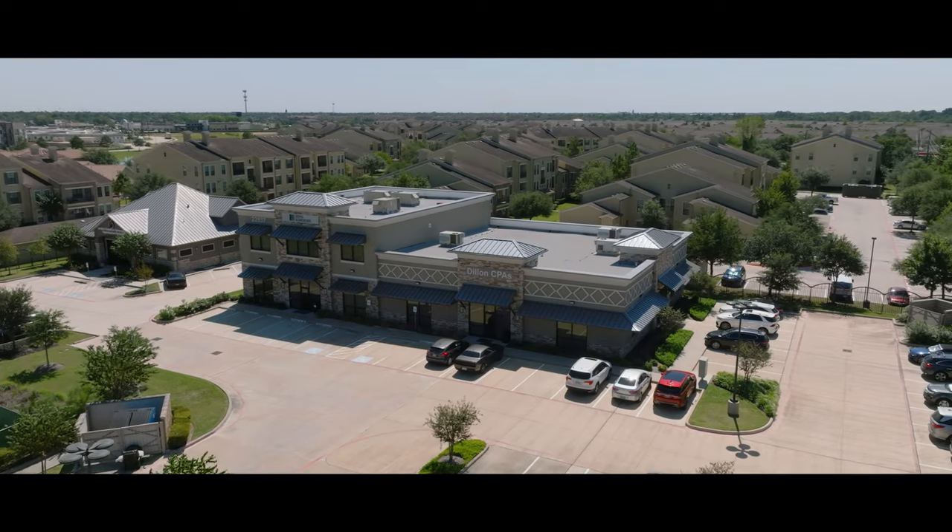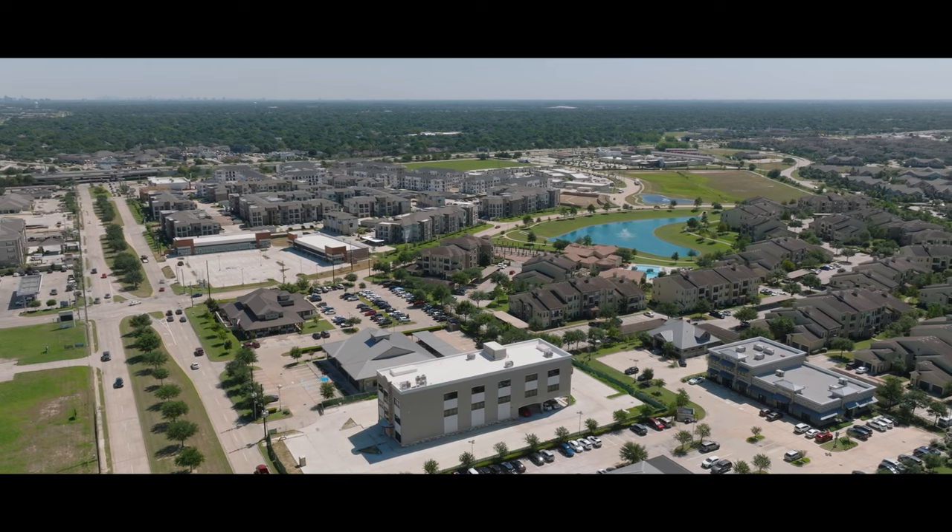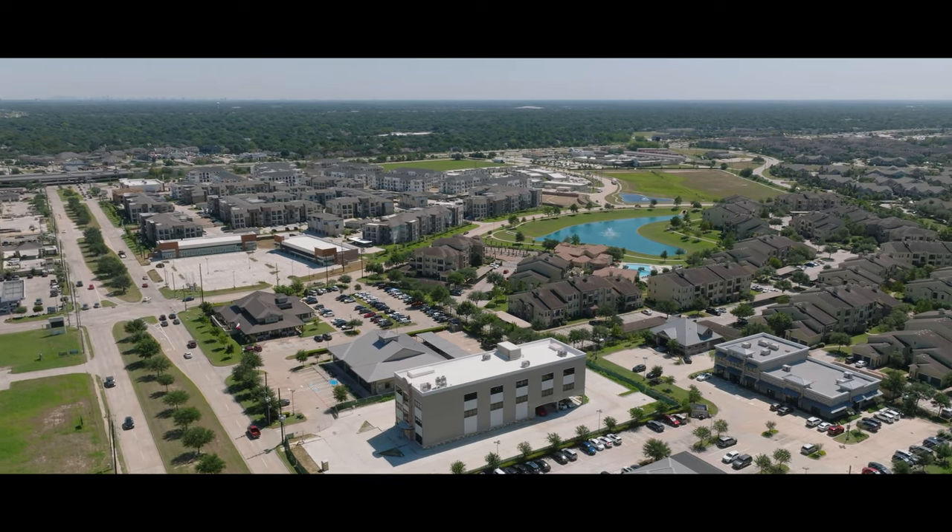Hi, welcome to the Katy office of Majestic Title. We are located inside the Dillon CPA building complex, conveniently located near 99 and I-10. In this office, we take care of closings from all around the area, including Houston, Cypress, Fullshire, Katy, Richmond, and beyond.